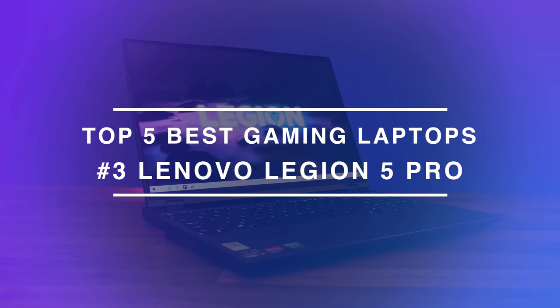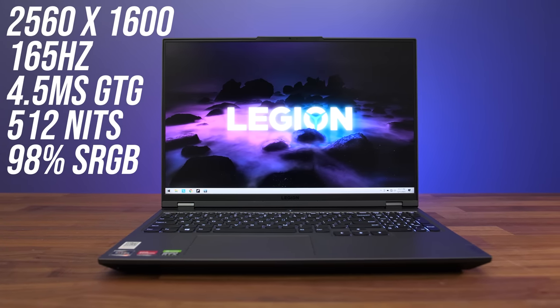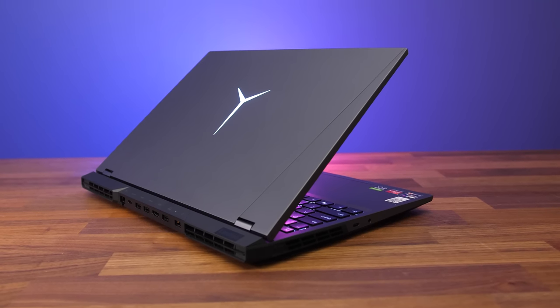Coming in at third place we've got the Lenovo Legion 5 Pro. The 5 Pro has pretty much all the key features you could want in a gaming laptop, including MUX switch, advanced Optimus, full power GPU, and G-Sync. Plus it uses a 16 by 10 screen with a resolution that's higher than 1440p, so more screen real estate and generally nice features for a gaming laptop that doesn't break the bank too much for the 3060 model if you can find a decent sale.